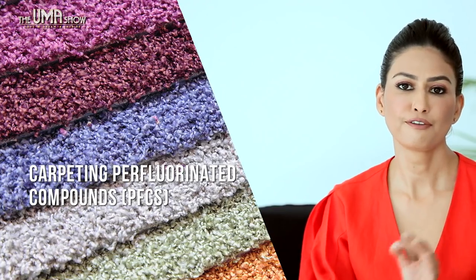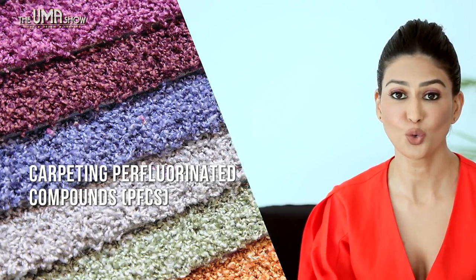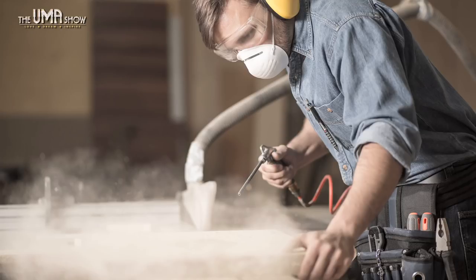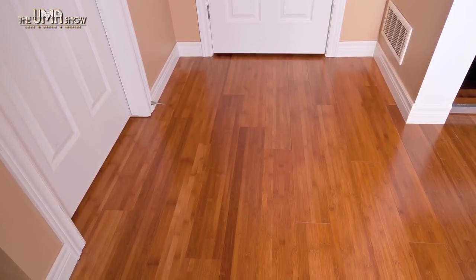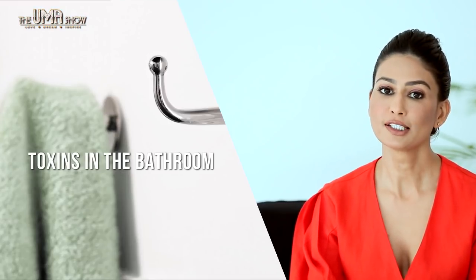Carpeting — perfluorinated compounds are a group of extremely toxic materials that don't break down in the environment. The most toxic of these is a chemical called PFOA, which is used to produce carpeting and upholstery. This means that if you have carpet in your home, you are inhaling it every single day. Natural hardwood or stone flooring can be a better substitute, as it doesn't contain harsh chemicals and is comparatively easier to clean.